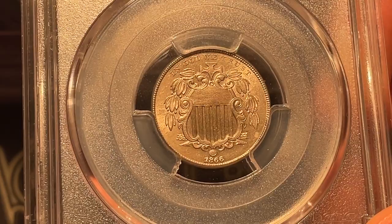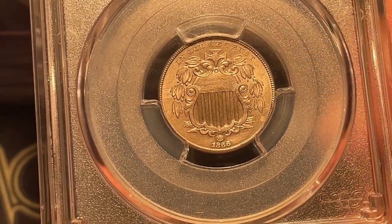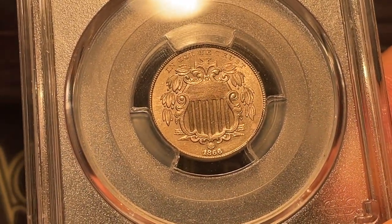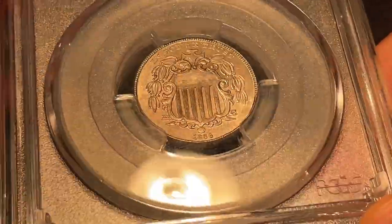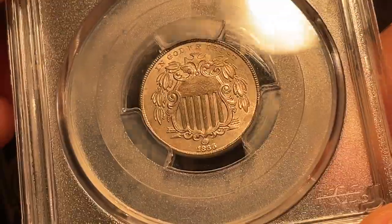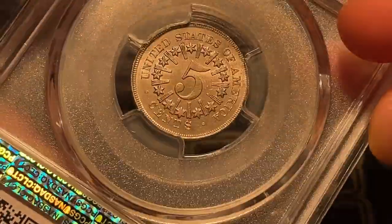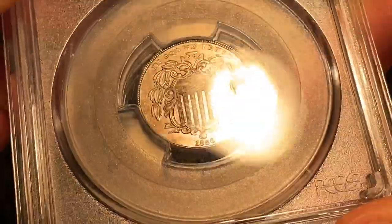I was thinking along the lines of mint state 62. Maybe we'll get the commentary from Drew and explain why you think it graded that way. Taking a look at the coin, I think there's just a lot of light marks out in the fields around the design on the obverse. The reverse looks pretty nice, but that's not really what comes into account on most of these coins — it's gonna be the obverse. And this one was actually graded mint state 62.